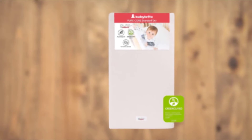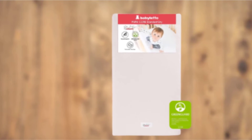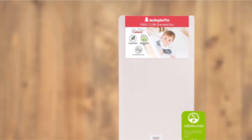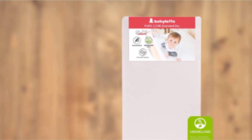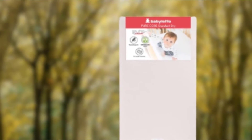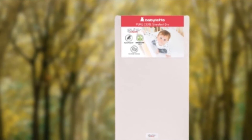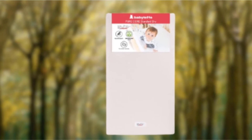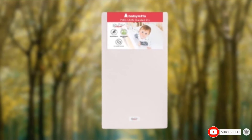The Pure Core mattress can come with either the Babyletto Smart Cover, which is water-repelling, moisture-wicking, and OEKO-TEX certified, or the Babyletto Hybrid Waterproof Cover, which is a waterproof inner and organic cotton outer layer. Depending on the cover you choose, we recommend purchasing a second replacement cover for easy wash rotation. Trust us, you will need it.